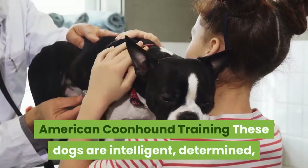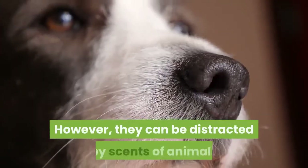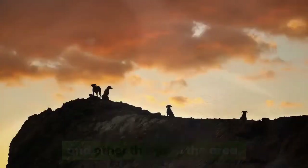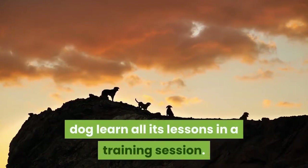American Coonhound Training: These dogs are intelligent, determined, and fairly easy to put through obedience training. However, they can be distracted by scents of animals and other things in the area. A lot of patience along with words of praise and favored treats all combine to help this hound dog learn its lessons in a training session.